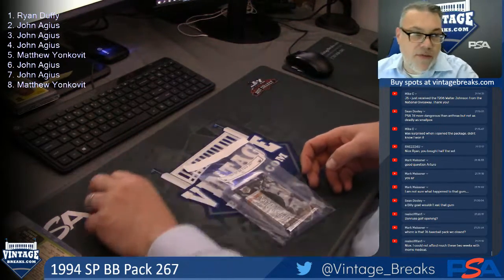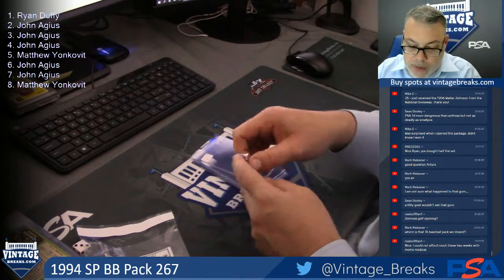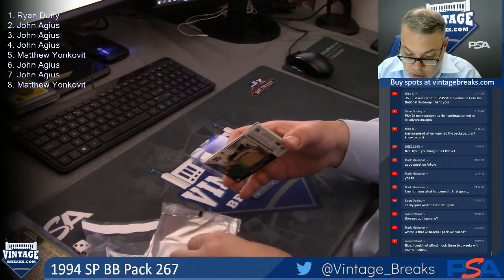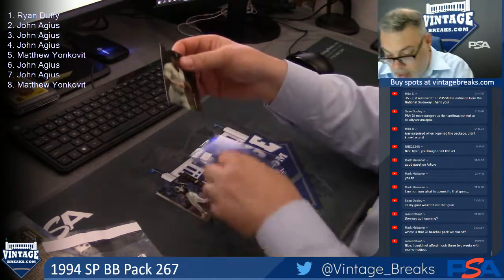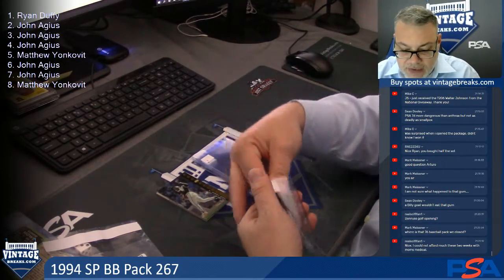Well, here's 94 SP Baseball. Ryan Duffy, first card for you. How many hits I got? I don't know. It doesn't look like we got any sort of good die cut. Ellis Burks. Guys, $50 gets you an '87 Donruss rack.